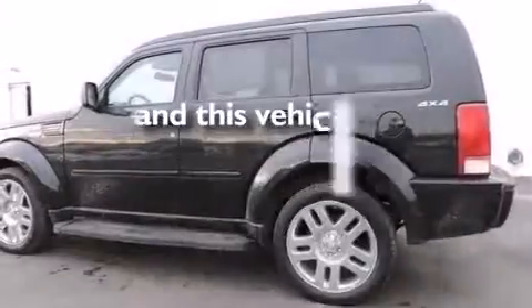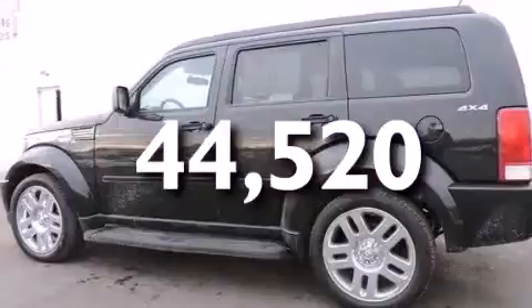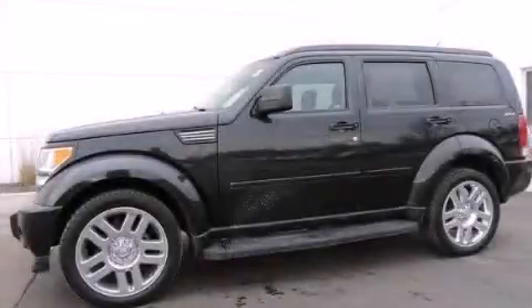This vehicle has fewer than 45,000 miles on the odometer. We invite you to contact us today to learn more about this vehicle.